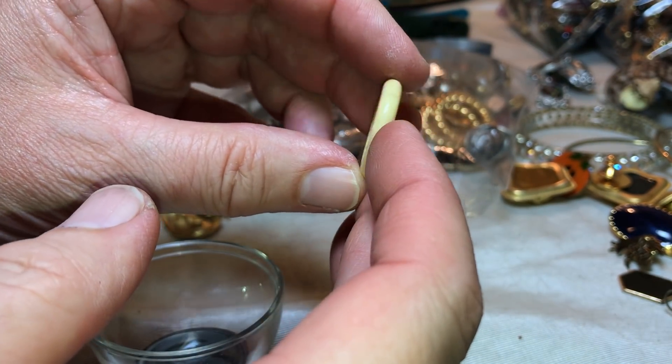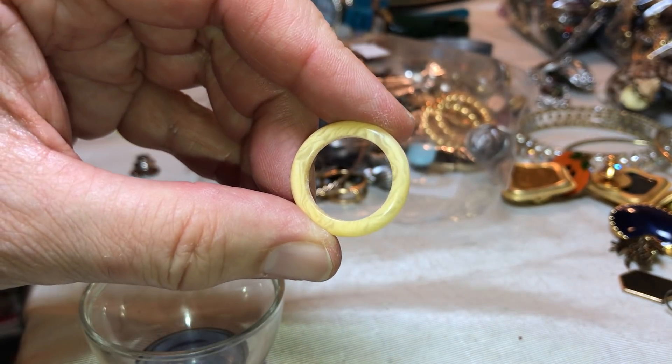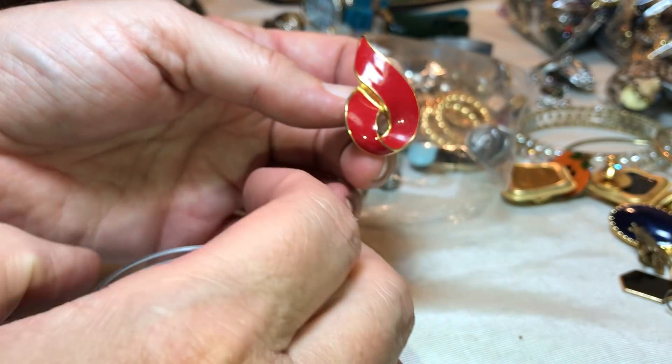Here's another similar ring — it's either Bakelite or some kind of plastic, I don't really know what it is. Red ribbon type earring, enamel.